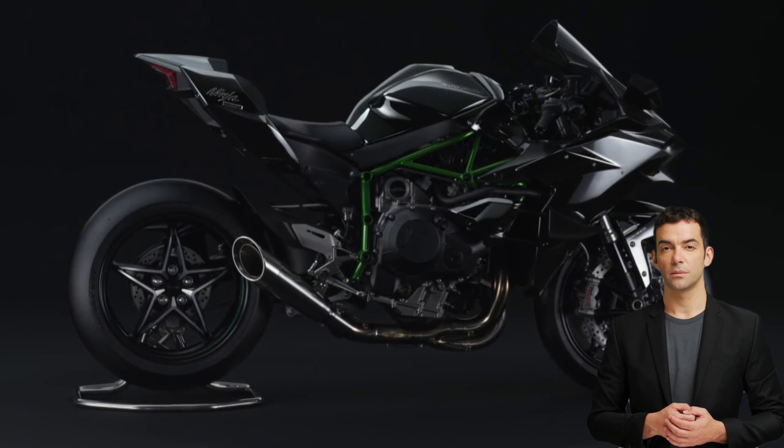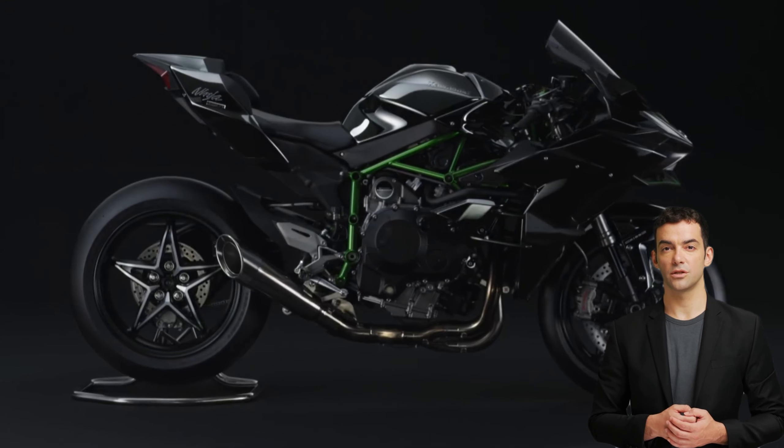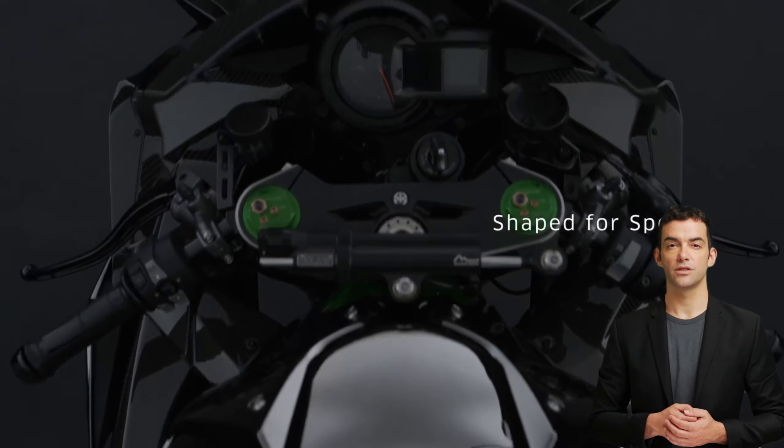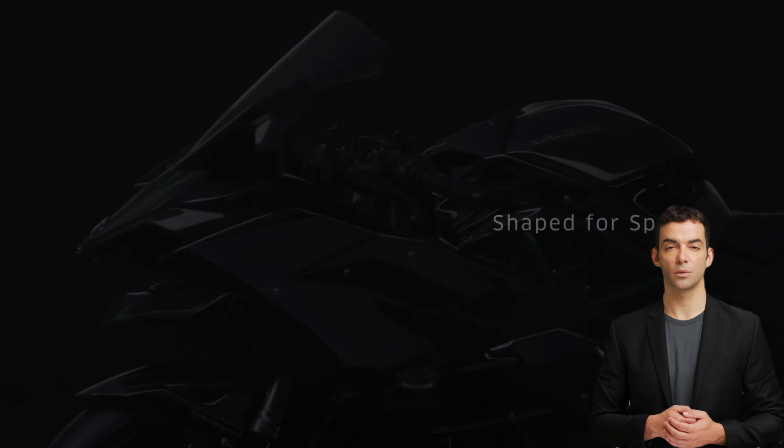Fact ten: the Kawasaki Ninja H2R is equipped with advanced technology such as electronic rider aids, including traction control and ABS, which help to keep the rider in control and increase their safety on the track. This means the rider can focus on pushing the limits of their performance without worrying about the risks associated with high-speed riding.